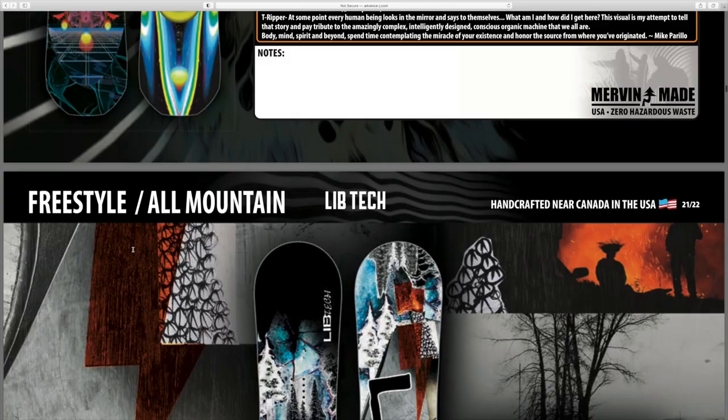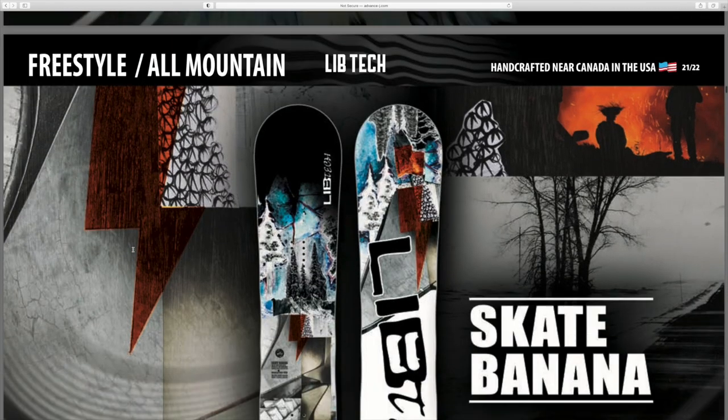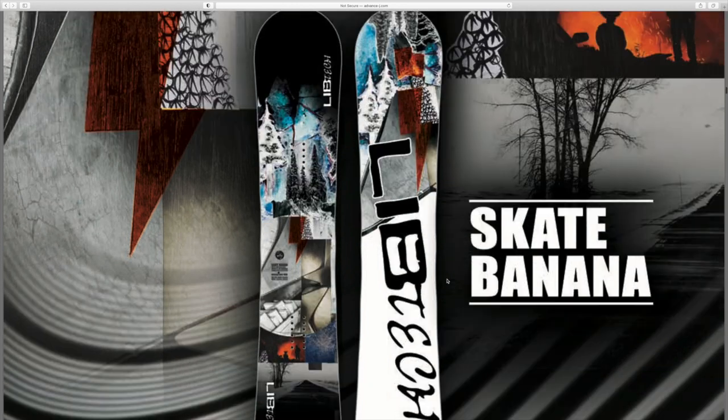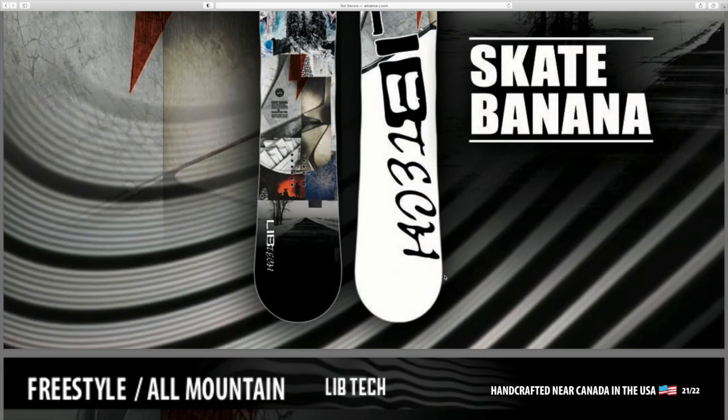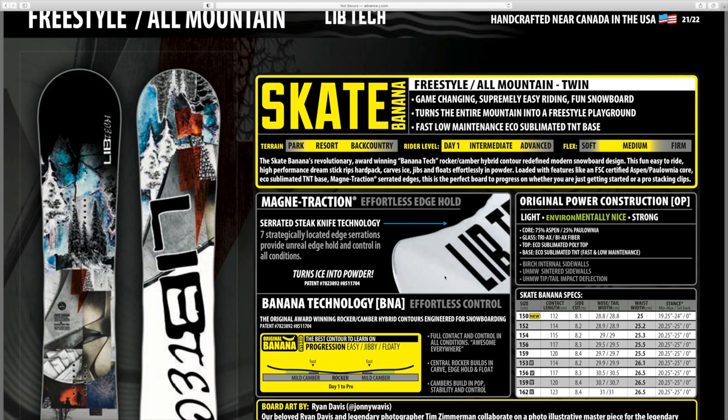The LibTech Skate Banana - I remember watching a video a while back where they said it was a great park board and also a really good beginner-friendly board, just because of the shape. It was a board that Andreas Schubert from his channel - who also snowboards with Snowboard Pro Camp - recommended for beginner level. As you can see here, it even says rider level: day one to intermediate.